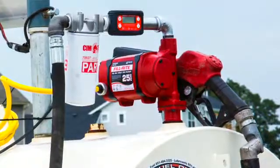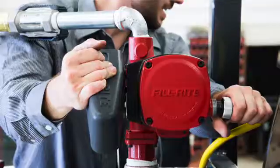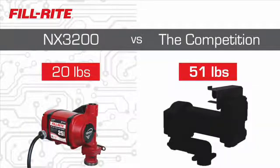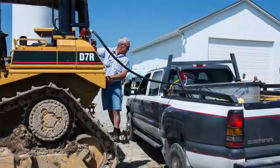Nextech Intelligence eliminates the guesswork, saving you time in the field. In addition to cutting-edge electronics, these pumps are significantly lighter than ordinary pumps, making them ideal for mobile applications.